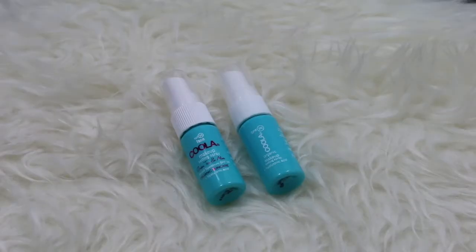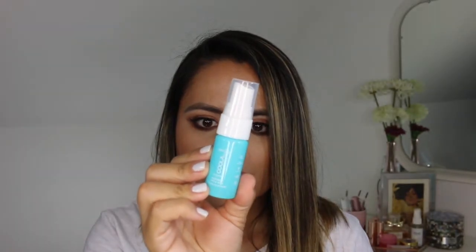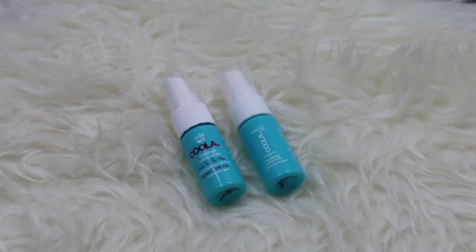A few other products to note are these two by Kula — one is an organic makeup setting spray with hyaluronic acid, a chemical sunscreen, and the other is the Kula makeup setting spray with green tea and aloe. These two did not work out for me at all. Both gave me a tingling sensation on the skin, I couldn't stand the smell of alcohol, and they really did irritate my skin.